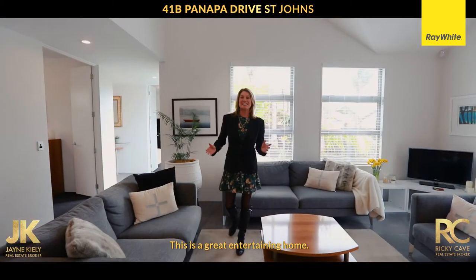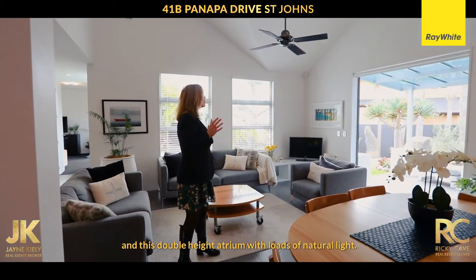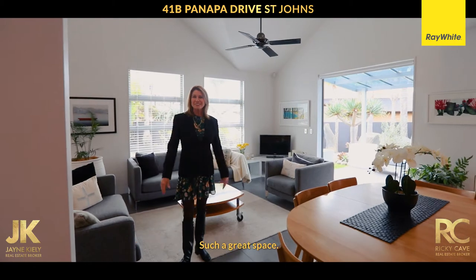This is a great entertaining home. You've got open plan kitchen, lounge, and dining in this double height atrium with loads of natural light. Such a great space.